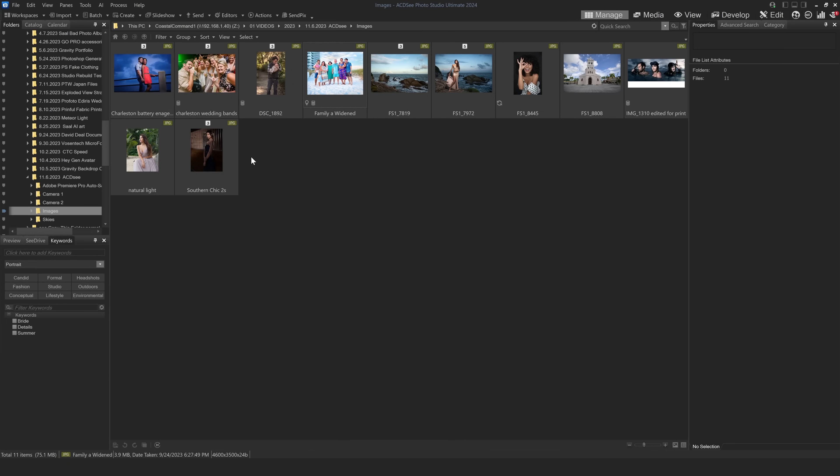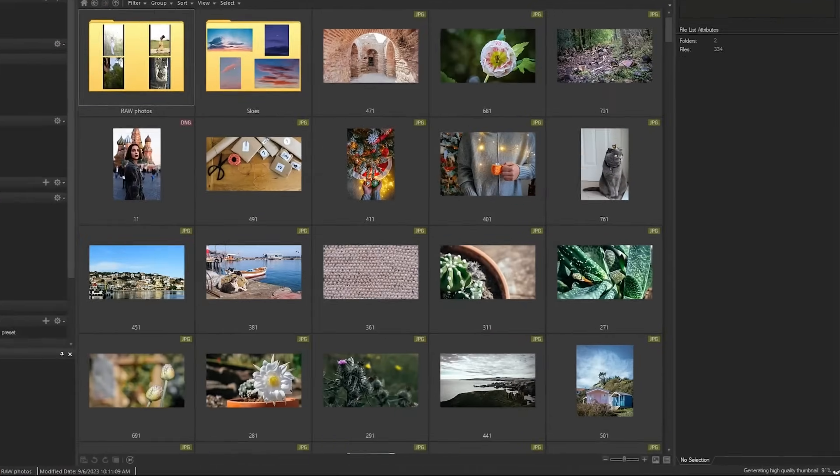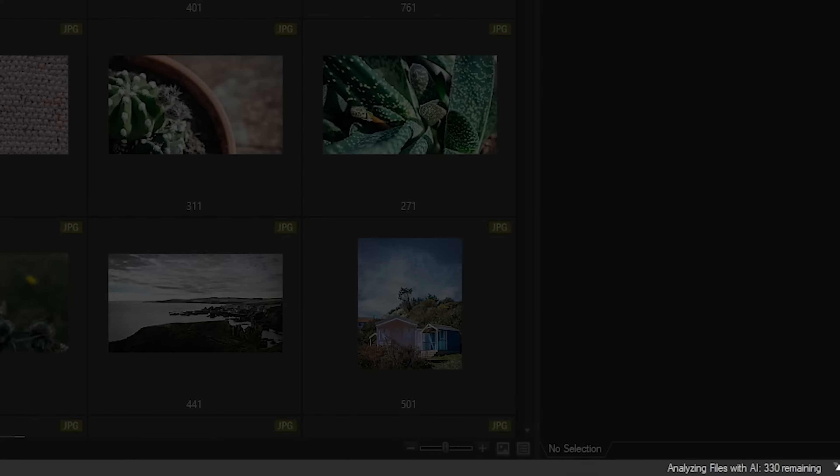There are a lot of graphical user interface changes that make it a lot more intuitive and easy to use, and they also have some really cool AI features. Here we are in ACDSee's Photo Studio Ultimate 2024 and I've just imported a few images. Up here at the top I'm under the Manage setting, and under Manage you can do a bunch of cool things. They now have a new feature called AI Keywords.